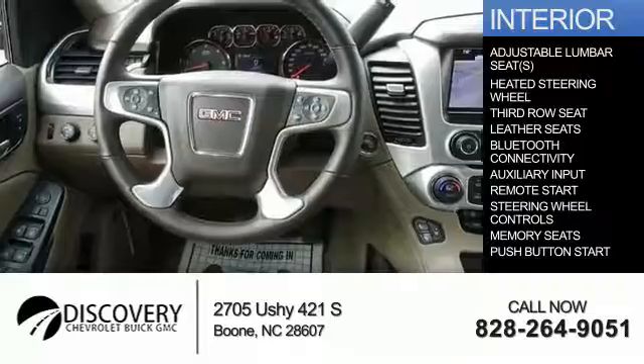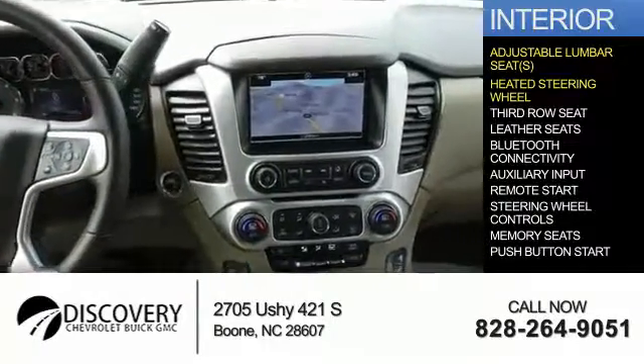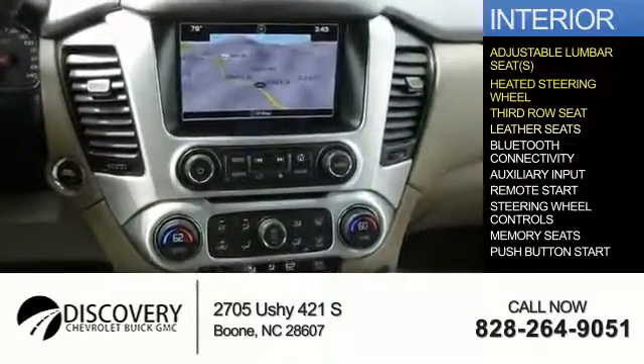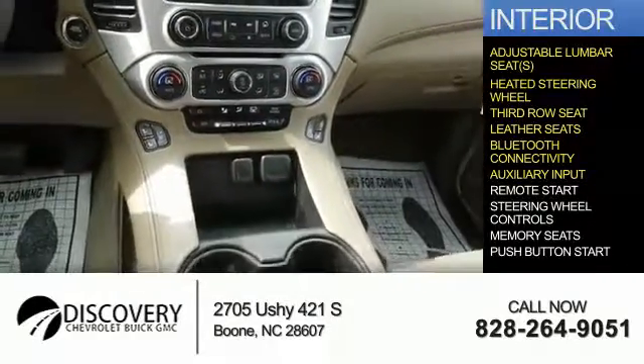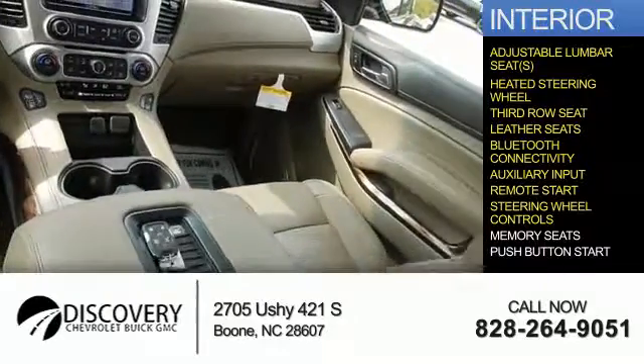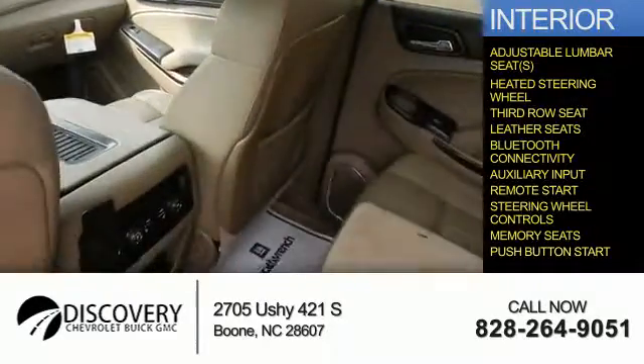Inside you'll find adjustable lumbar seats, heated steering wheel, third row seat, leather seats, Bluetooth connectivity and auxiliary input, remote start, steering wheel controls, memory seats, and push button start.